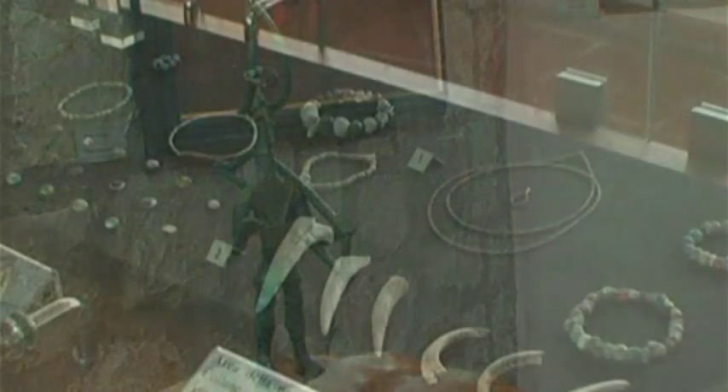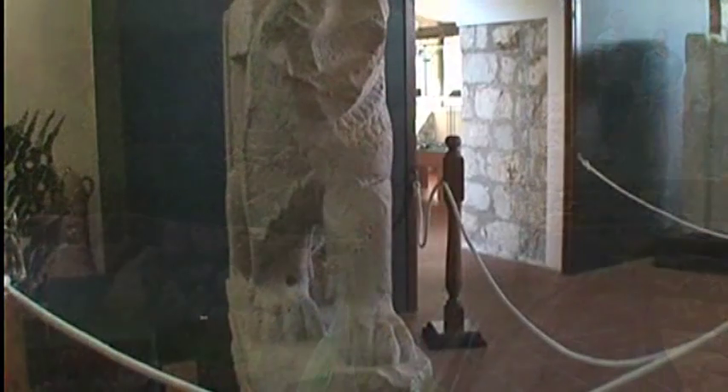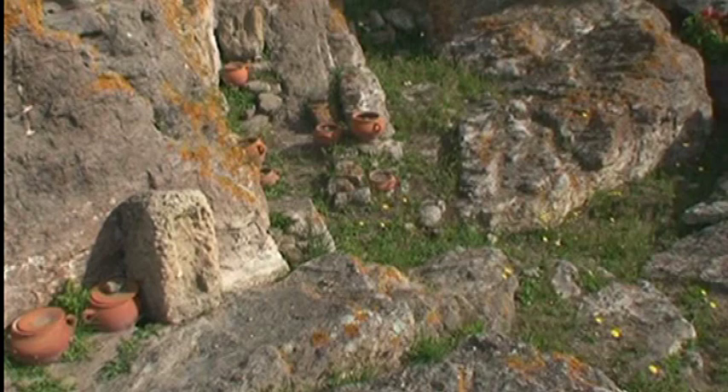Siamo in compagnia della signora Susanna Mura, vicepresidente della cooperativa Archeo Tour di Sant'Antioco. L'area archeologica di Sant'Antioco consta di cinque importanti siti: il museo archeologico nel quale ci troviamo, una bella struttura inaugurata nel 2006 dopo una lunga storia. All'interno dell'area del museo archeologico è inserita anche l'area del tofet, unica nel suo genere in quanto è l'unico tofet dove ancora è possibile vedere materiali in loco.